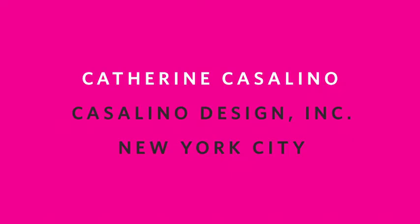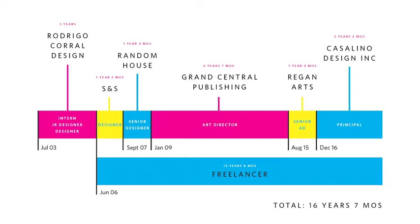I am Catherine Casolino. I've been in the book design world for over 16 years. I did 13 and a half years working in-house, going from intern, junior designer, designer, senior designer, art director, senior art director. In 2016, I decided to open my own design studio, and I'm currently starting year four of running my company full-time. For all those visual folks in the audience, here's a handy timeline of my career.